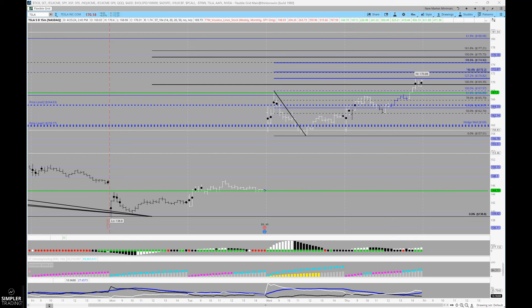The continuation from that trade brings up the big question for tomorrow: is there actually a 180 call in play here? You could take those 170s and roll them, or look at this for a fresh trade — and it's all going to depend on the tone of the market.